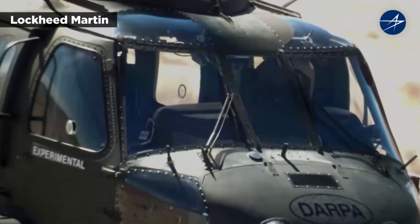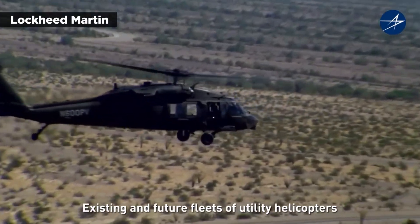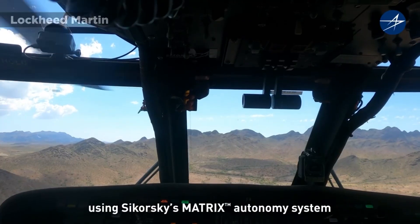Sikorsky and DARPA envisioned the autonomous Blackhawk running complex missions to support troops while putting fewer pilots and crew members at risk.